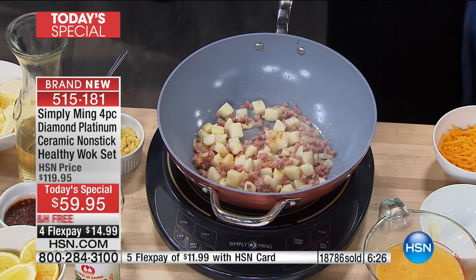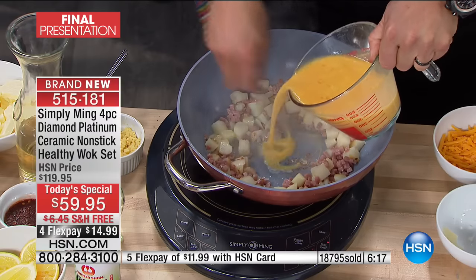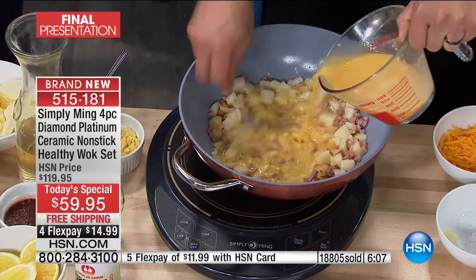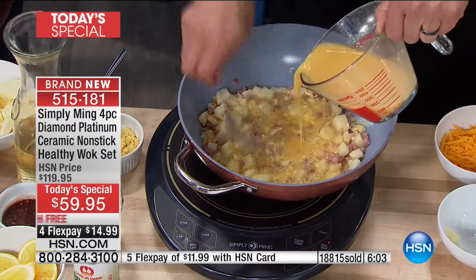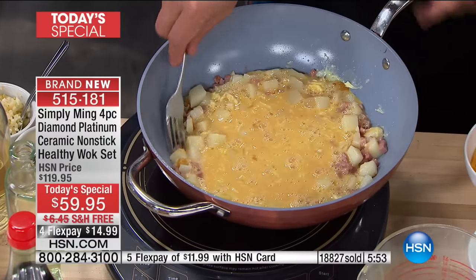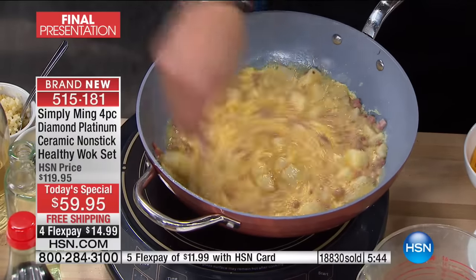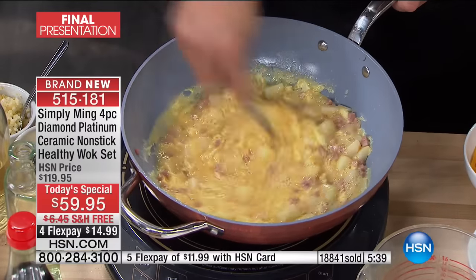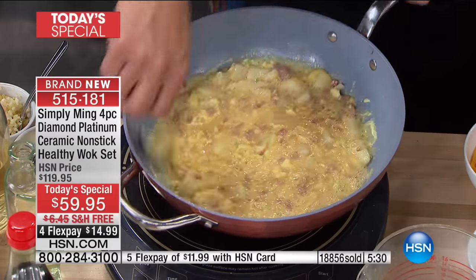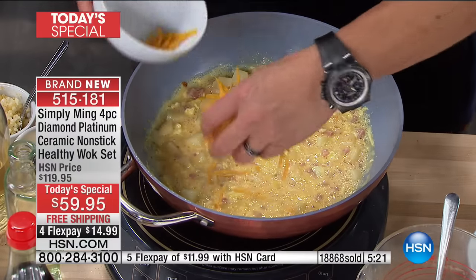I'm making a frittata in this — you can hear the fork scraping. This is a trick: how you make good omelets and frittatas is you don't dump all the eggs in and let it sit, because then the bottom eggs are cooked and the top ones are raw. By stirring, I'm cooking it halfway — get the eggs half cooked, then stop, add cheese, cover it, and let the frittata settle together. This is how the French do omelets really quickly. Jacques Pépin did an omelet in under a minute on my show with this same quick stirring.